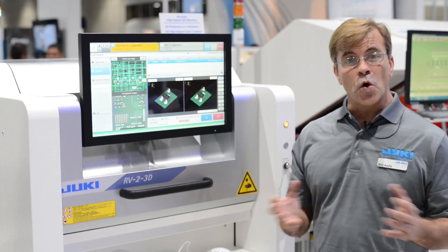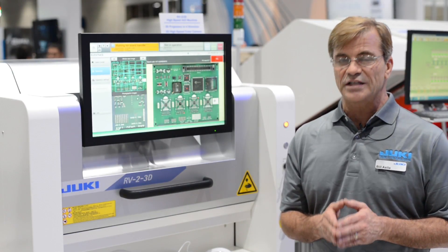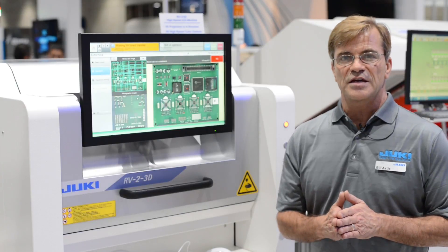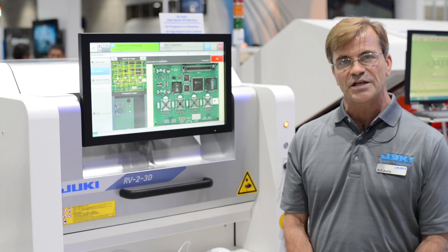This machine is one of the only AOI systems that can measure placement of LEDs relative to tooling holes on circuit boards and relative to each other. So it can actually inspect the accuracy of the alignment of LEDs, which is really truly the first AOI machine in the world that can do that.